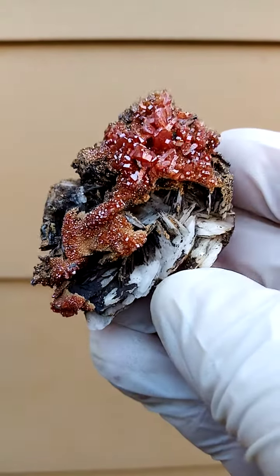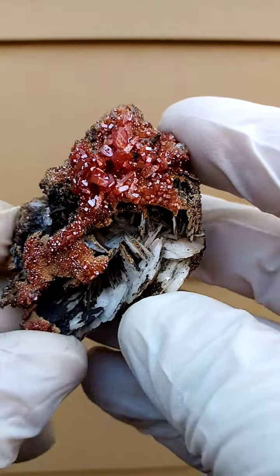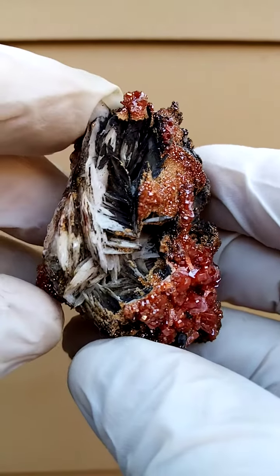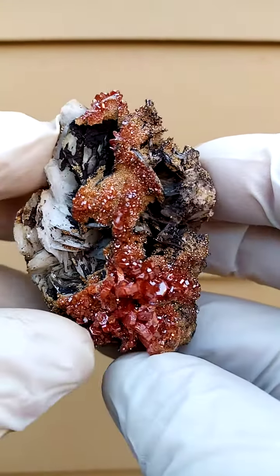A beauty from Morocco, of course, from the Mibladen mining district, famous for these lovely vanadinite crystals. What we have is a lawn of barite — bladed barite crystals with a slight dusting of the black goethite across it.